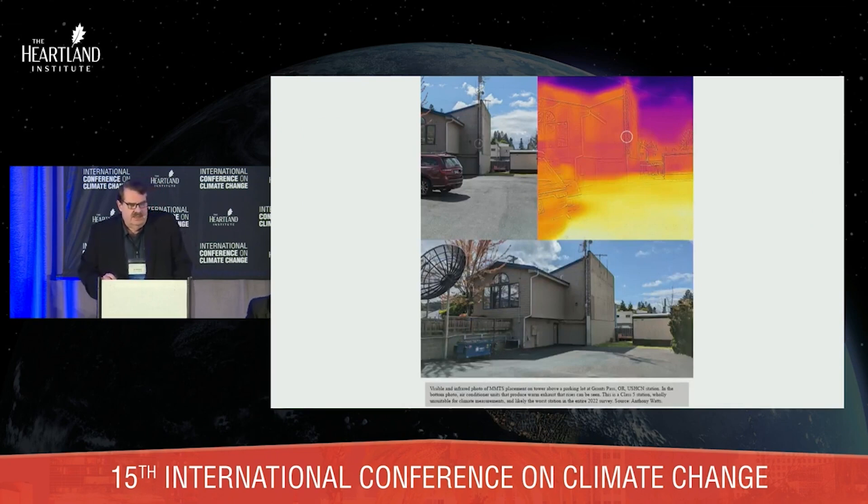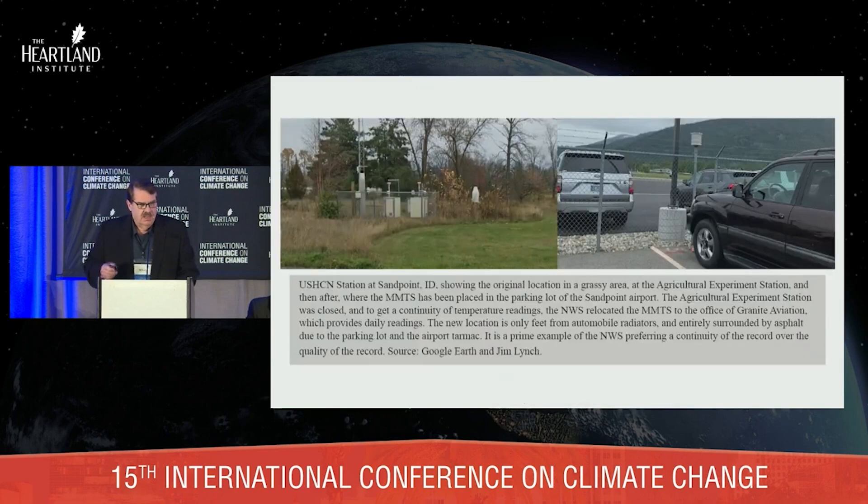Here's another one in Grants Pass, Oregon. This one was malicious — and I say that because the weather service knew about it. The chief engineer at this station, whom I know personally, had years ago complained to the National Weather Service that where you put this is wrong. Can we move it please? And they refused. That's why I call it malicious siting. And of course, here's Sandpoint, Idaho. It used to be where you see the equipment on the left, but they moved it to a parking lot at the airport because the agricultural experiment station that had been running it closed. They needed a physical person to take measurements off the MMTS and send them into NOAA, so they put it at the fixed base operator at the airport because there was a live person there. Simple as that.